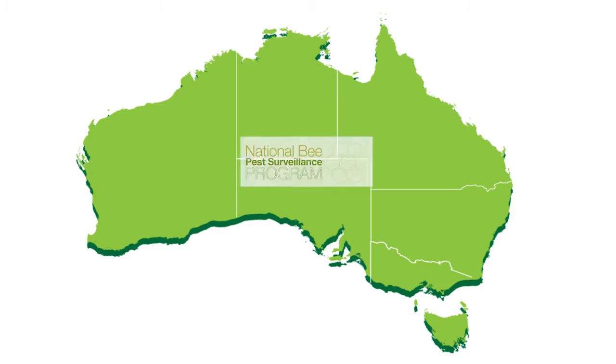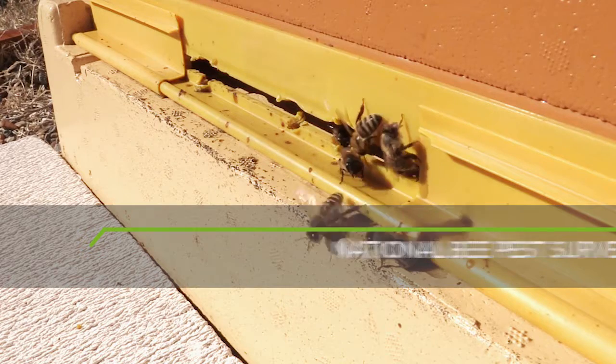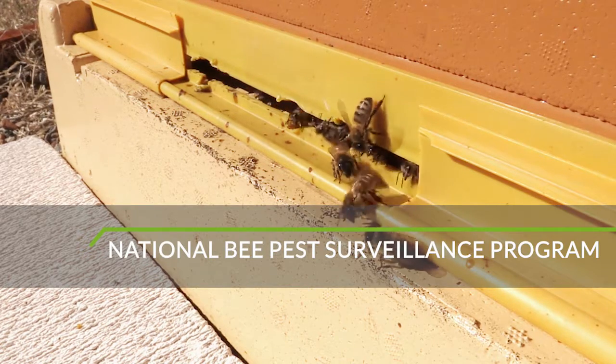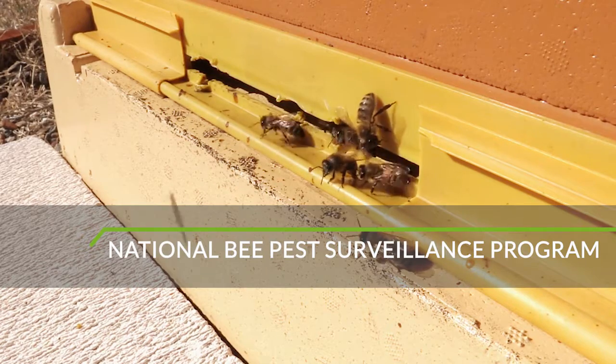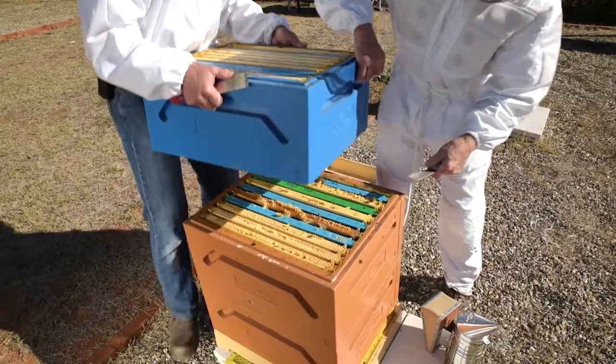Because of these risks, we have a National Surveillance Programme to protect Australia's honeybees. The National Programme is run with the cooperation of Plant Health Australia, Federal, State and Territory Governments, as well as beekeepers around the country. The National Bee Pest Surveillance Programme is a tool to assist industry in reducing the prevalence of pests and disease.